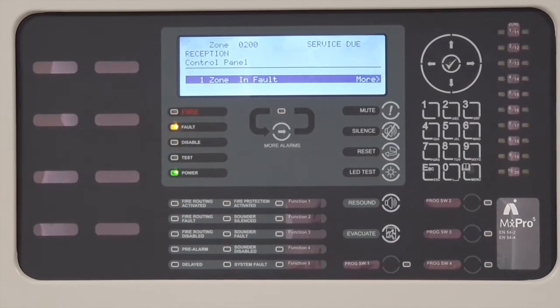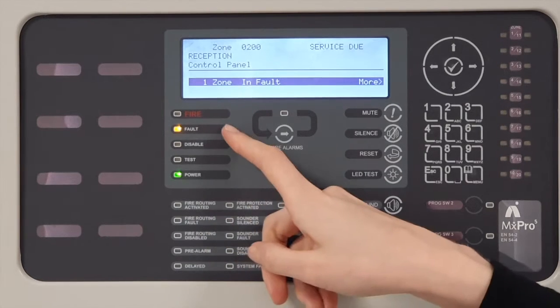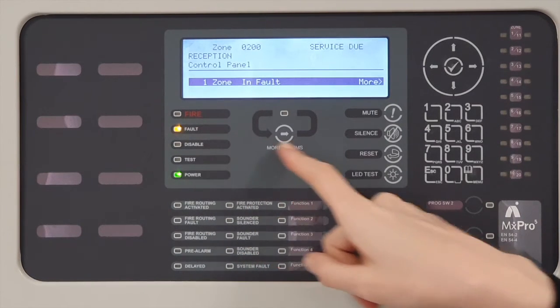When the panel goes into fault, the fault LED will illuminate and the internal buzzer will activate to alert you to the panel. By pressing mute, the buzzer will stop.